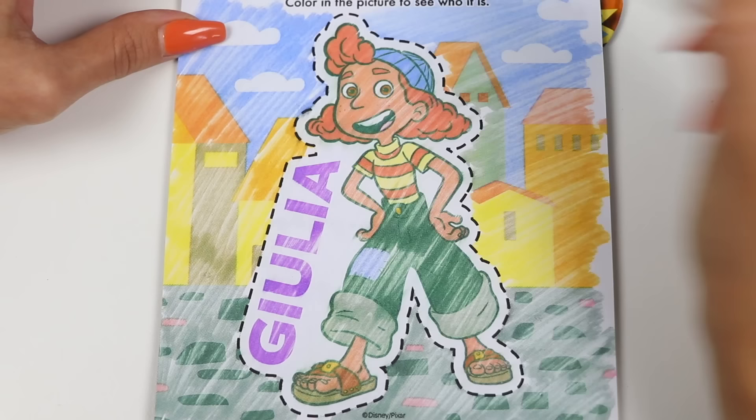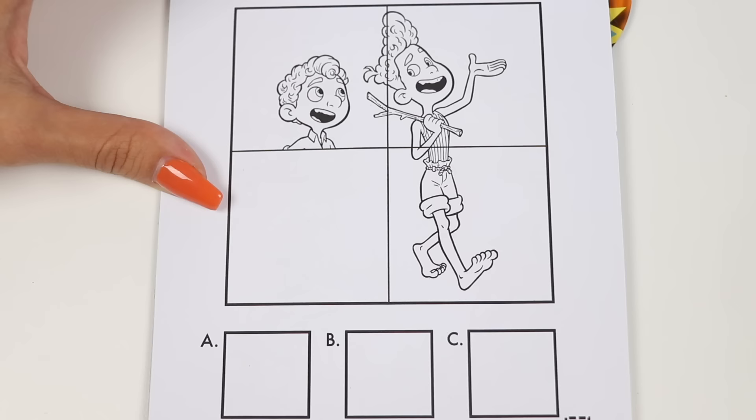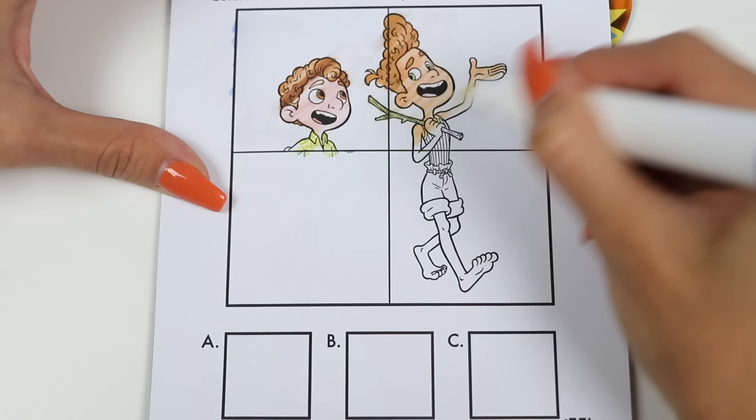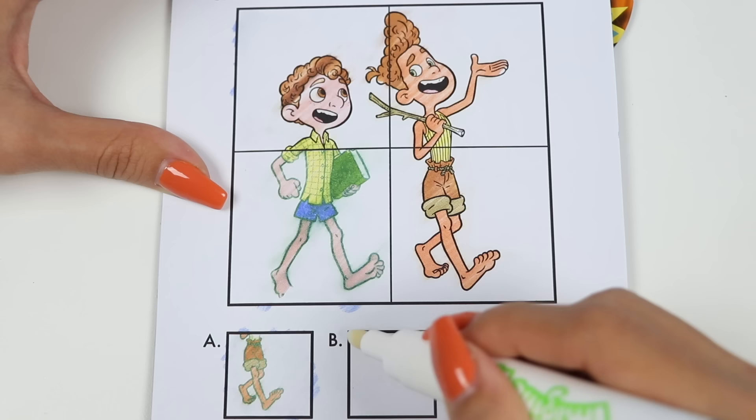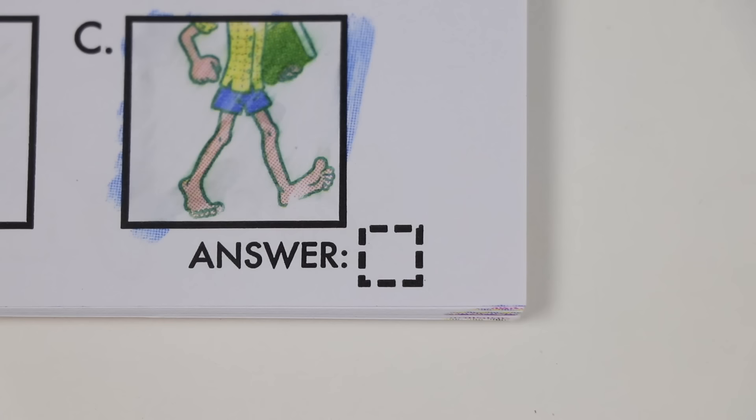I think we have time for one more page! This says color the boxes to find which square completes the picture! Let's color in the four pieces of the picture first! And now I'll color in A, B, and C! Let's match them to see which one fits the bottom left. A matches with the bottom right, B matches with the top right, and C matches with the bottom left — we found the missing piece! Let's check it. Yep, the answer is C!